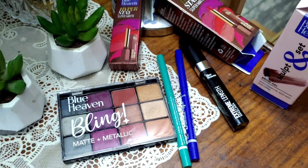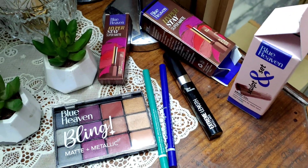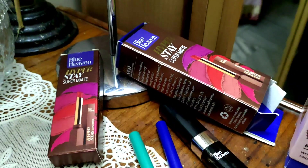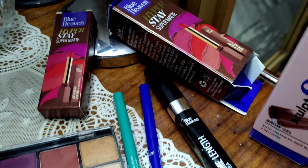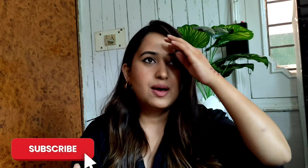Hello guys and welcome back to my channel and welcome back to another video. Today I am going to try Blue Heaven's new range and trust me, these products are so good-looking. I just wanted to try them and see how they work because it's such affordable make-up. Blue Heaven is such a good brand. When I bought my first eyeliner, it was Blue Heaven — the only brand I could afford at that time. So this is a very nice brand and they have launched a new range.